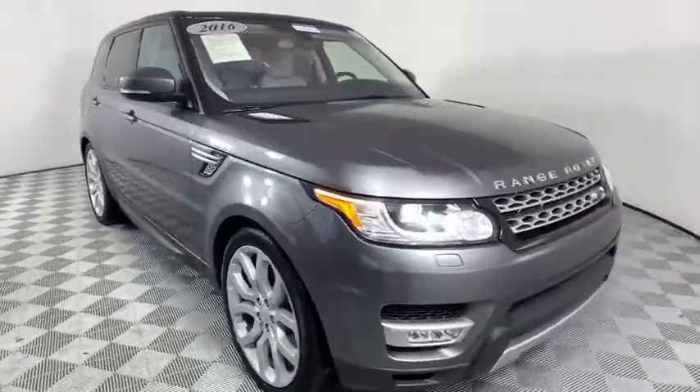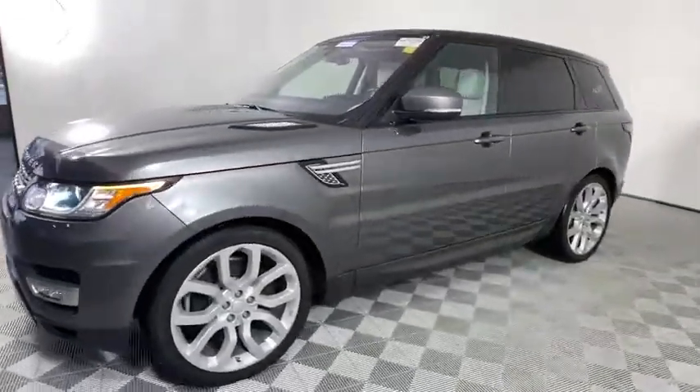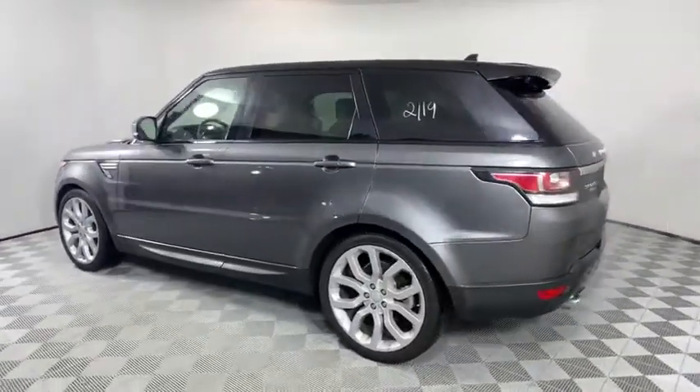Make a great choice today with the 2016 Land Rover Range Rover Sport. Powered by intelligence, brilliance by design. Range Rover Sport is in a class of one. This vehicle has less than 50,000 miles.